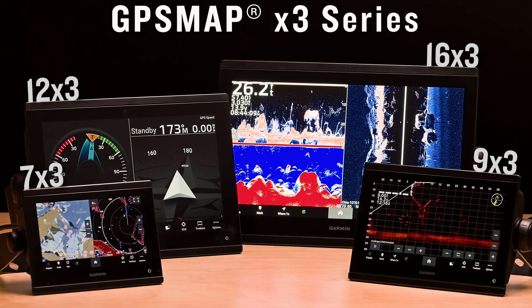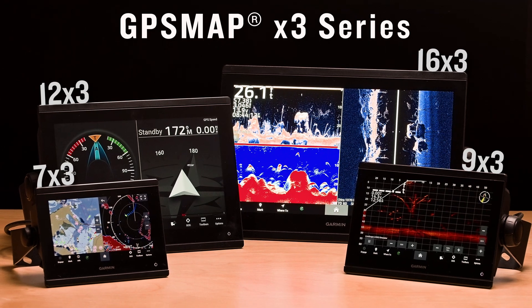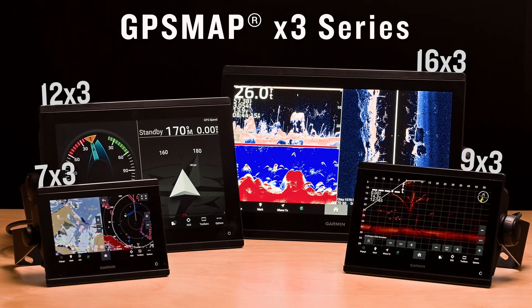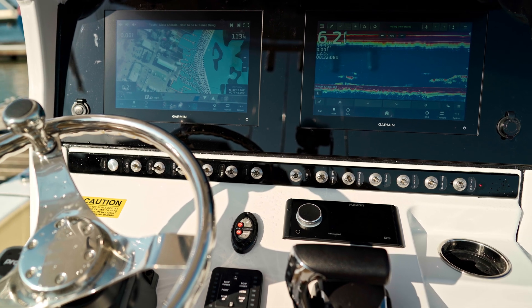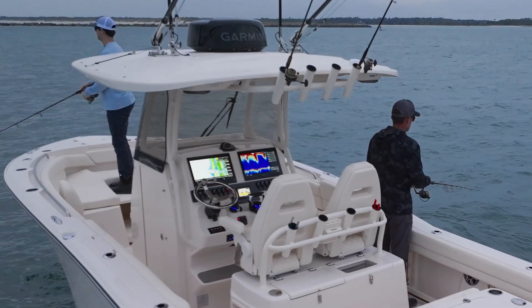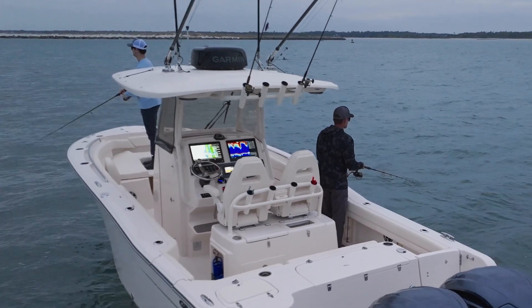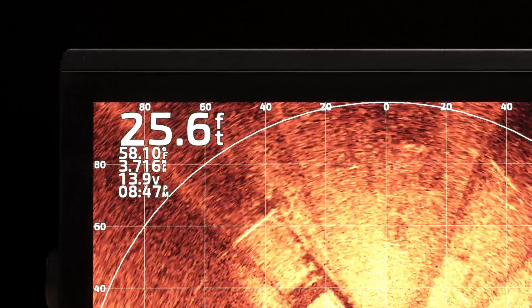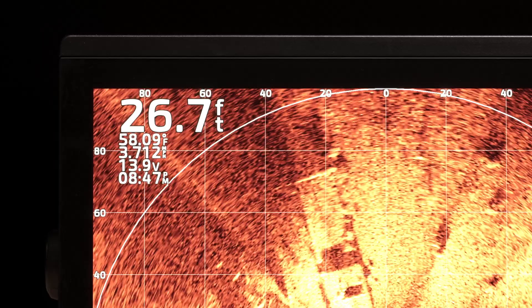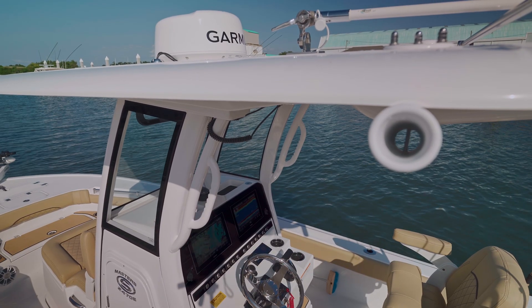The GPSMAP X3 series just got a little bit bigger. These advanced 7, 9, 12, and now 16-inch chart plotters seamlessly integrate to a wide variety of helm configurations. The newly added 16-inch plotter in this lineup brings boaters a bright HD IPS touchscreen display. Along with its slim borders and edge-to-edge glass, the GPSMAP 16X3 makes a beautiful addition to any accommodating helm.